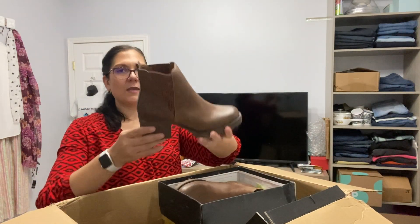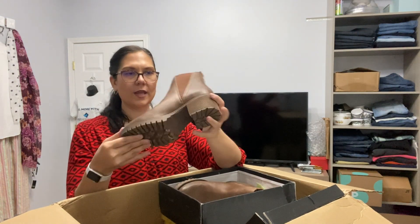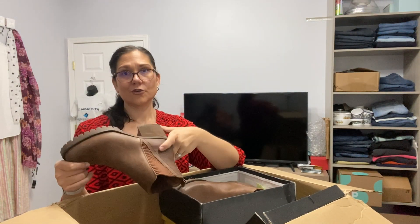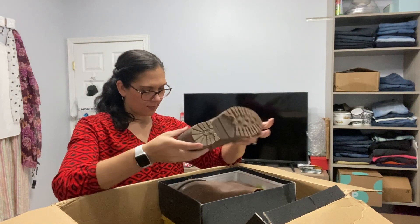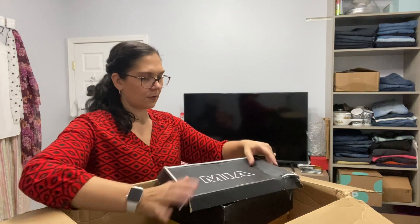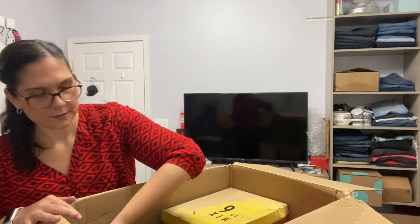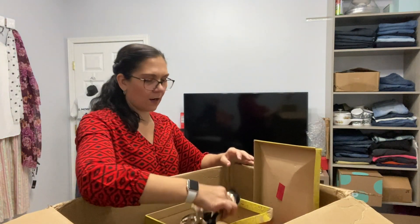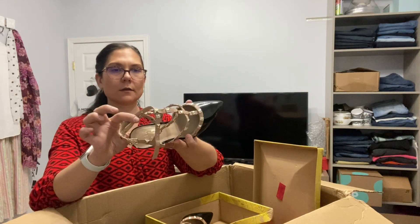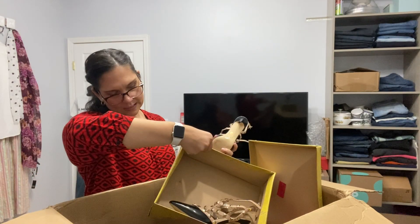This is the brand MIA — a chunky booty, size nine and a half. The style is called Jody Luggage and the box is a little beat up but it has a box nonetheless. Next in the box is Mix No. 6, size seven.